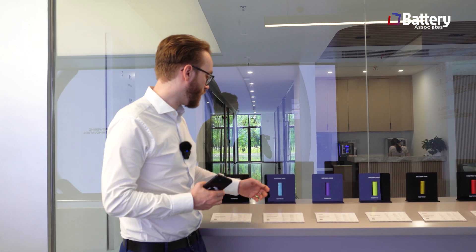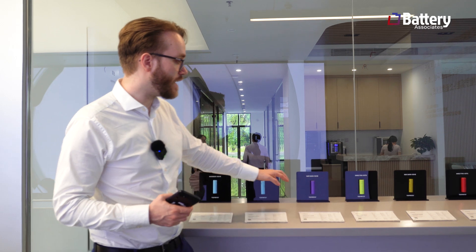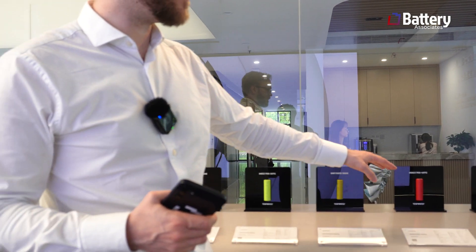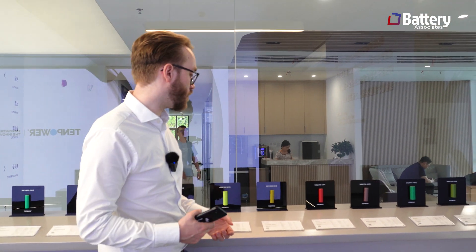If you ever have a chance to meet with them, I can encourage you to do so. We see lots of different ones here — 18650 on this side, and then we also see the 2170, which is a bit of the larger form factor that has also got more popular, especially in automotive.